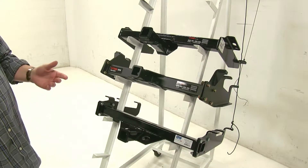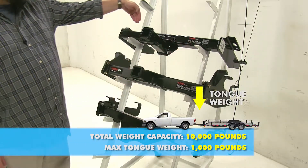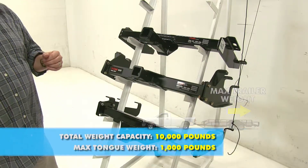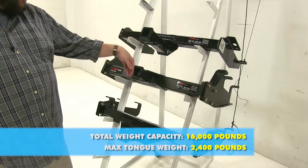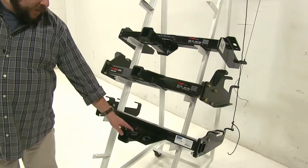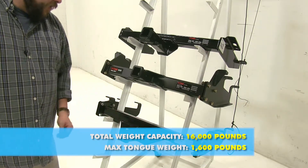For the Kirk Class 4, it has a max tongue weight of 1,000 pounds — that's how much force is going down on the shank of the hitch — and a 10,000 pound towing capacity. For the Kirk Class 5, the max tongue weight is 2,400 pounds with a max towing capacity of 16,000 pounds. Finally, the B&W has a max tongue weight of 1,600 pounds with a max towing capacity of 16,000 pounds.